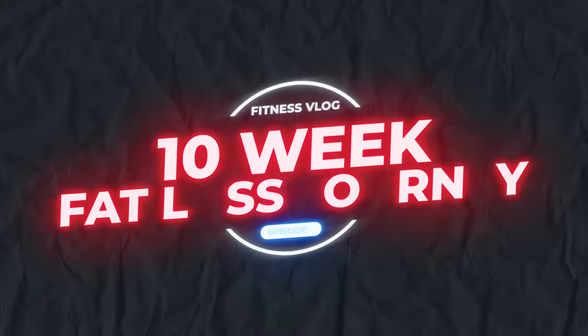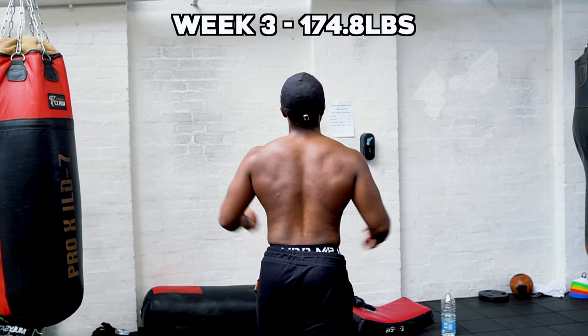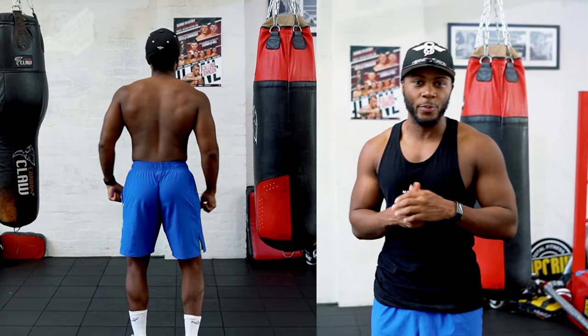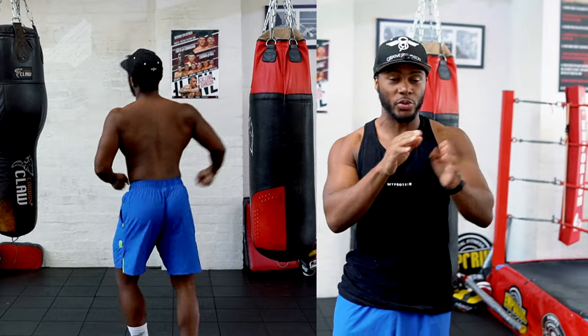This video gives you a decent idea of what 10 pounds of fat loss looks like. Welcome to another episode of the fat loss series — it's been a minute as I haven't filmed in the last few weeks. I'll go over in depth what I've been doing. The key thing is I've started to see a little bit of improvement in my physique and the scale weight is starting to go down. But the visuals are what matter most — it doesn't matter if the scale is going down if the visuals are starting to look worse or just nothing at all, so be mindful of that.